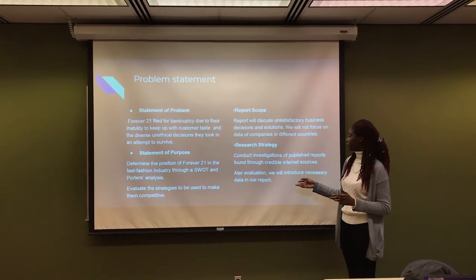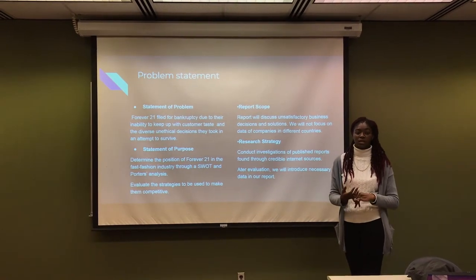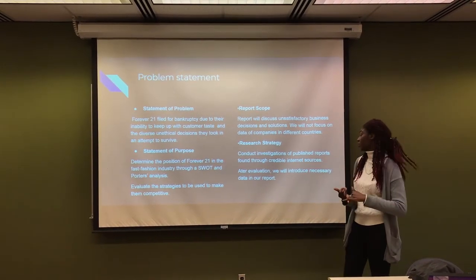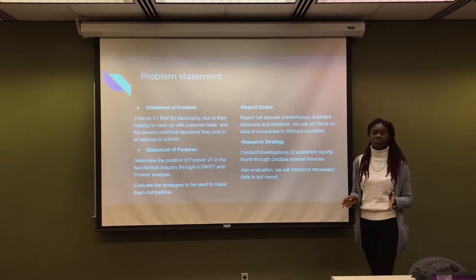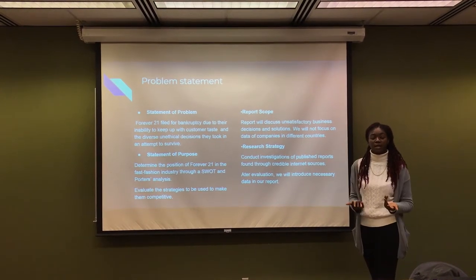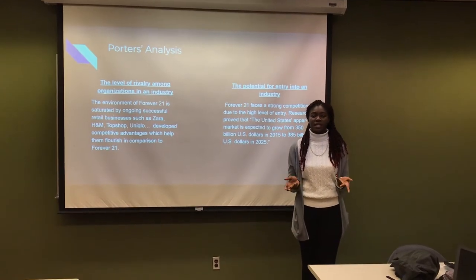The research strategy will be as follows. First of all, we conduct investigations by using credible internal sources and library resources. We then evaluate this information and only introduce what we feel is important in the report. So now we talk about the Porter analysis of Forever 21.